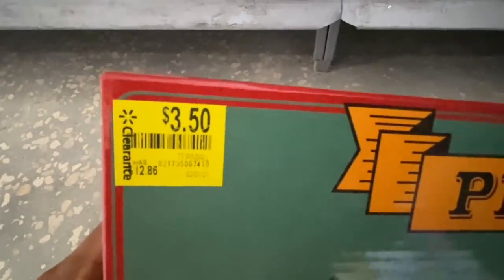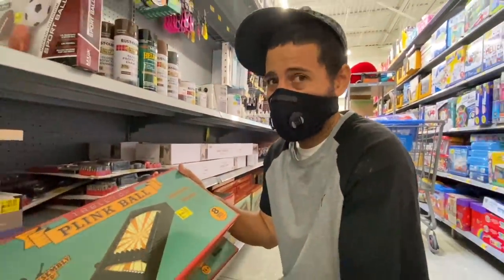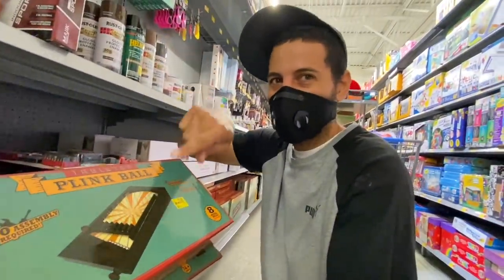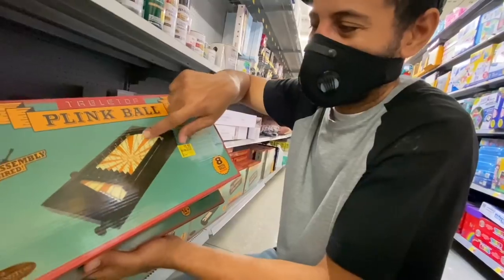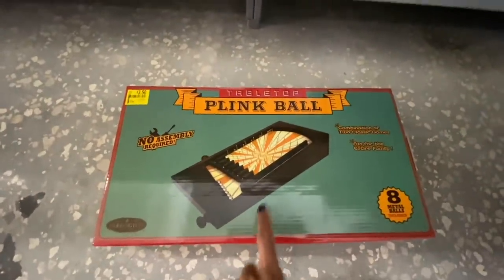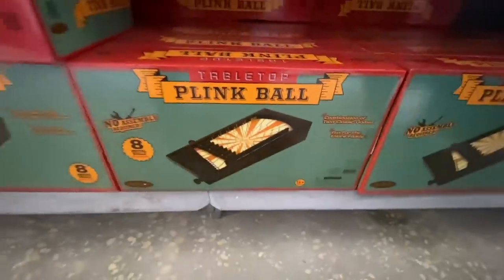Plink Ball is like that old-school Price Is Right game — you shoot the ball and it goes into the holes. It's a laying-down version basically. Boom — $3.50, down from about $13. This is a perfect opportunity to stock up. You guys can save these for Christmas and give them away as gifts.